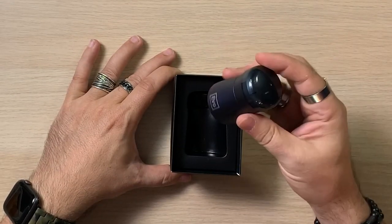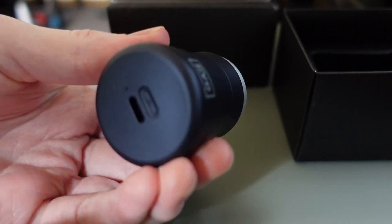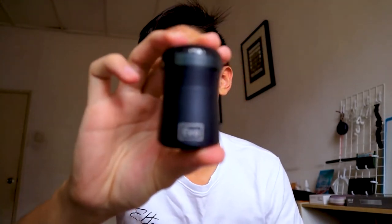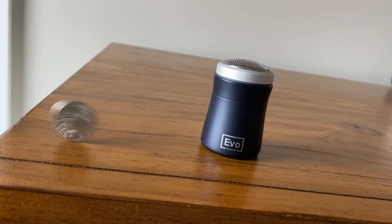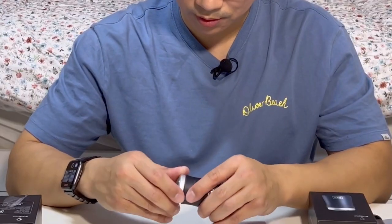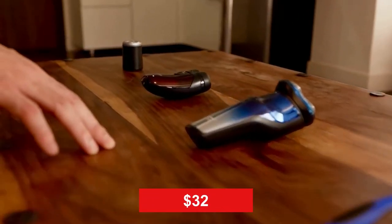Number 5: Evo Shaver. Are you a traveler type? Then this gadget is for you. The Evo Shaver comes to your rescue anytime you need a neat face. This shaver is an ultra-portable type that can be charged via USB Type-C. It is as small as an egg while comfortably fitting into the palm of your hand. Despite its smallness, the shaver is powerful and fast due to the 6000 RPM motor. You will get a smooth shave each time you use it because it features a thin blade net for a closer shave. It comes with a $32 price tag.